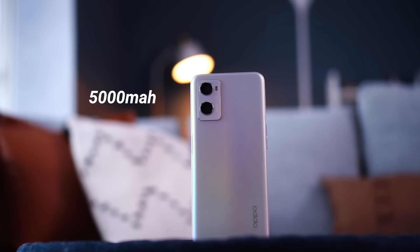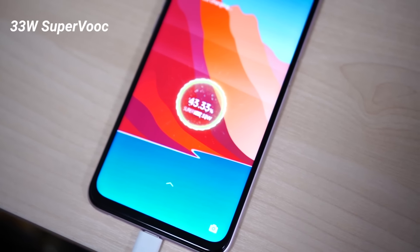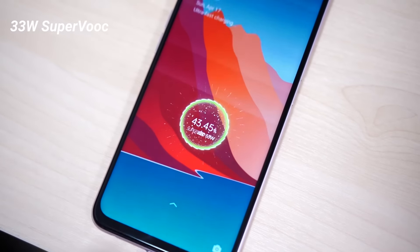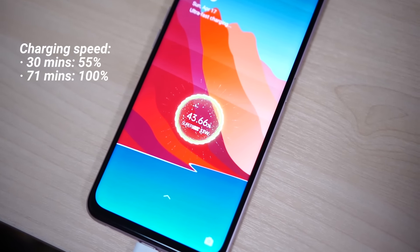So that's the first thing. The second thing you need to know is in terms of the battery. The Oppo A96 comes with a 5000mAh battery, and although it is a very slim and compact device, you still have a decently sized battery. It also comes with a decent charging speed with the 33-watt SuperVOOC charger included in the box. The A96 will charge to 55% in just 30 minutes and go all the way up to 100% in 71 minutes.